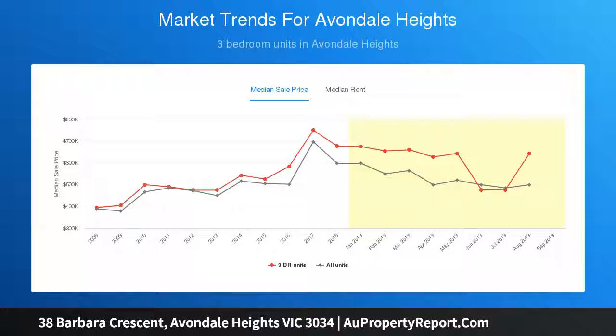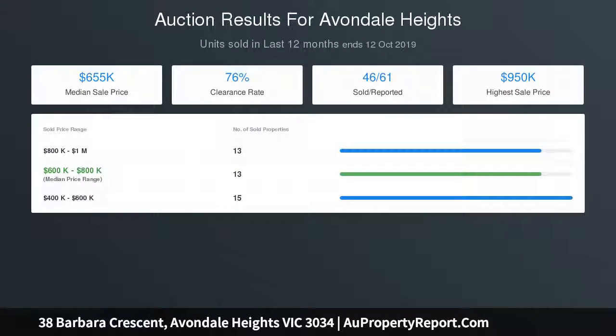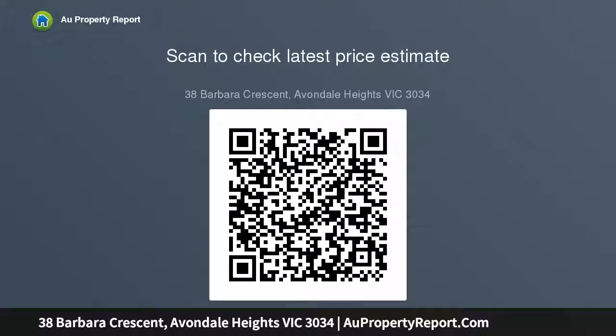Other highlights of the home include split-system heating and cooling in the living area and all bedrooms, concealed laundry facilities, plantation shutters and soft-close cabinetry throughout, plus an undercover balcony to enjoy the views. Bi-fold doors from the living area reveal a brilliant alfresco entertaining deck and wonderfully private north-facing courtyard with deck seating and integrated lighting, as well as a secure carport.